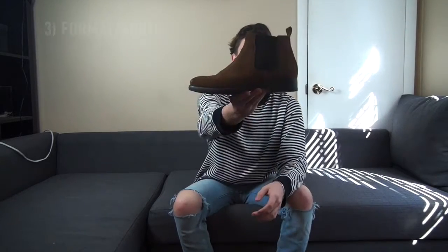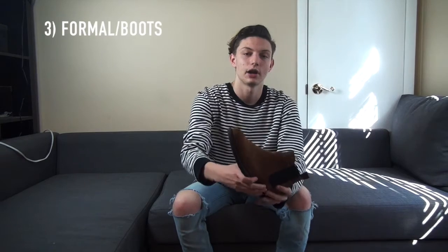Next up we have a pretty new category for sneakerheads because not a lot of them are into this stuff, but I believe it's pretty important — it's the dress up or boots category. My style has changed; I really don't wear basketball shoes anymore — no more LeBrons, Kobes, or KDs. I don't have any of those anymore.